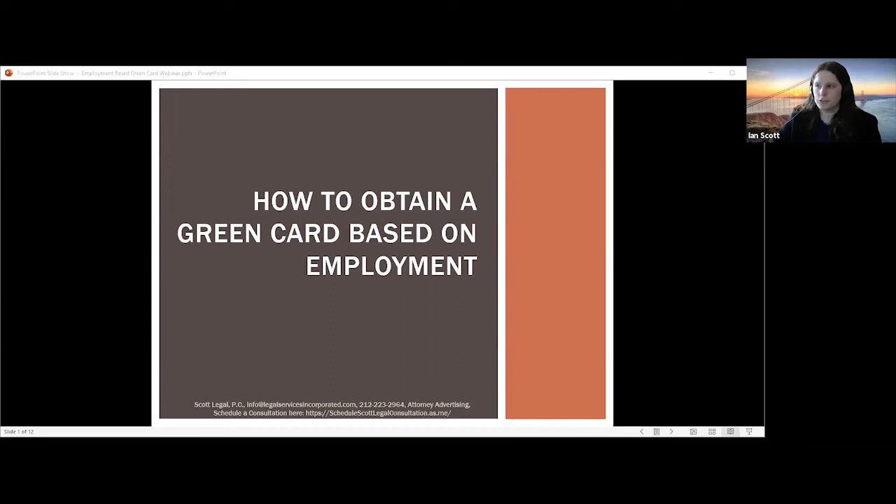Good afternoon, everyone. Thank you for joining us. We're going to spend some time today talking about obtaining a green card based on employment. In particular, we will talk about obtaining a green card through the PERM process.